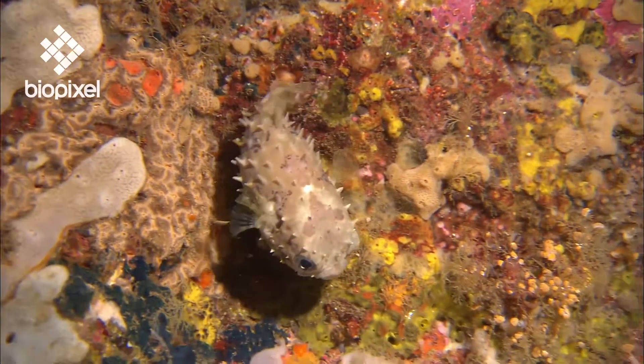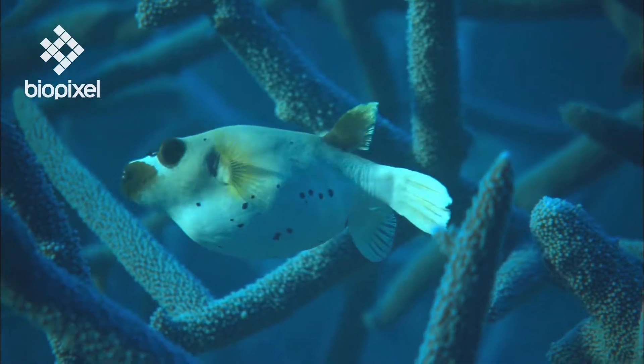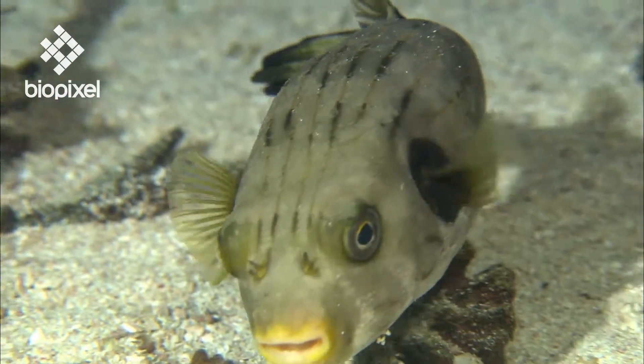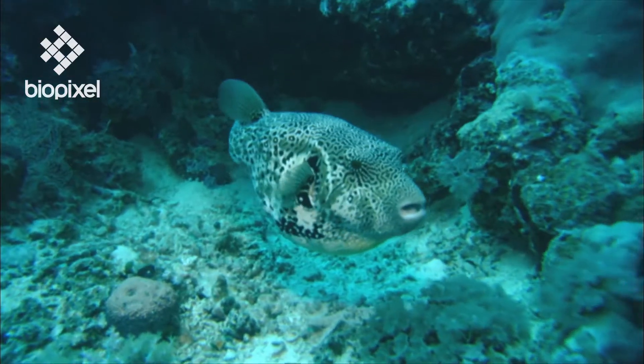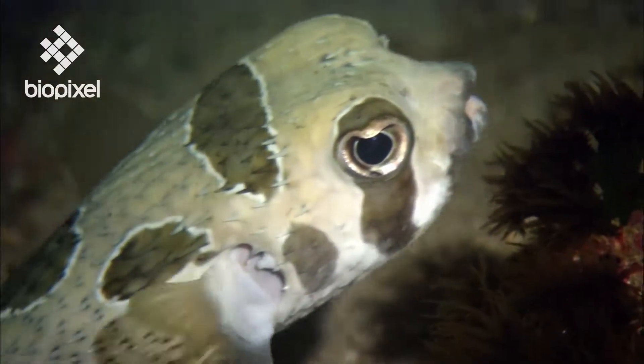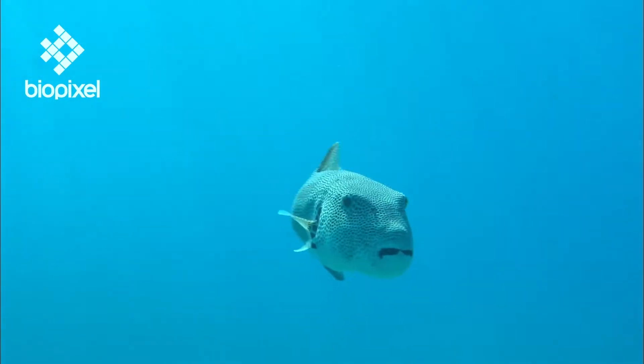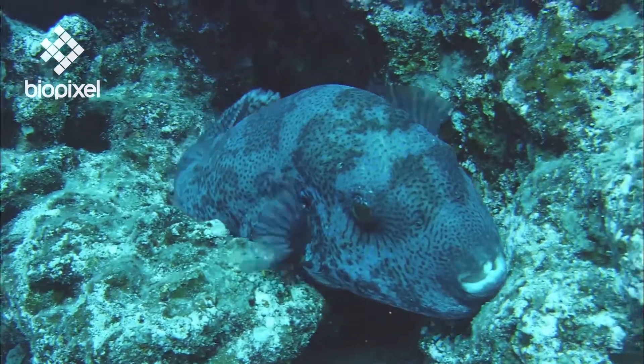Many animals use speed or camouflage to escape predators. A few species of fish, however, have adopted quite a different strategy to deter attackers. At first glance, puffer and porcupine fishes look just like any other, but these crafty critters have evolved a secret weapon to avoid being eaten.